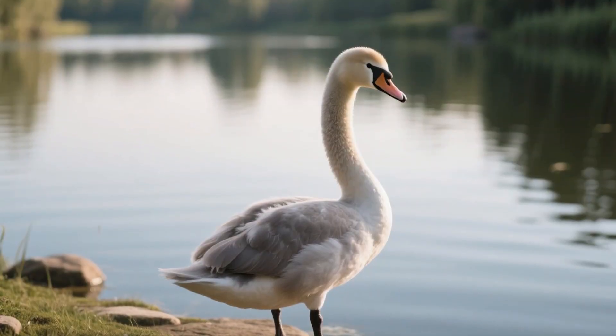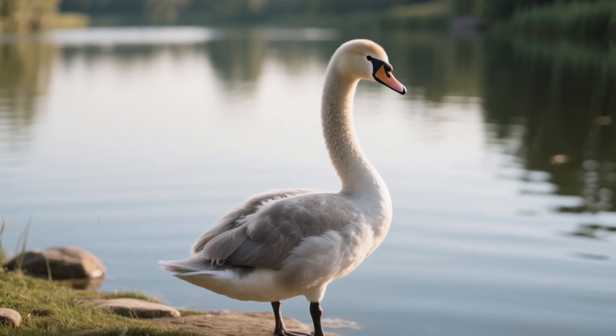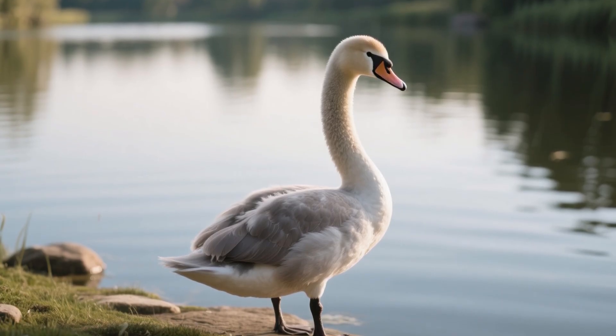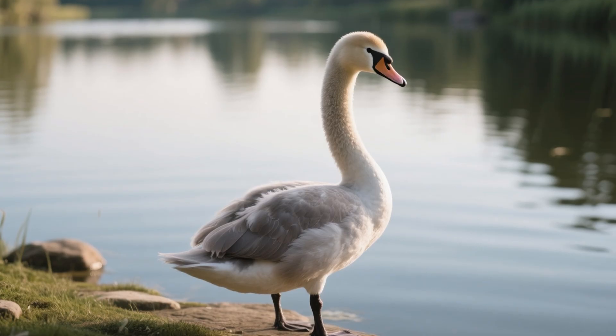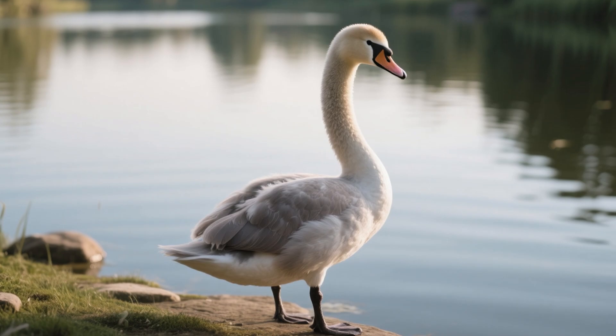Stage 4: young swan. Now they're like teenagers — not babies, not adults, somewhere in the middle. They practice flying a lot. Sometimes they splash into the water when they try to land. Oops!